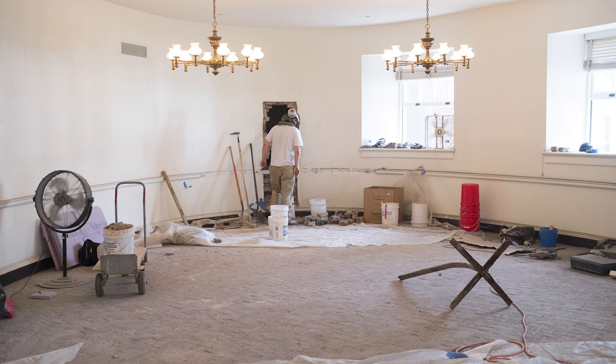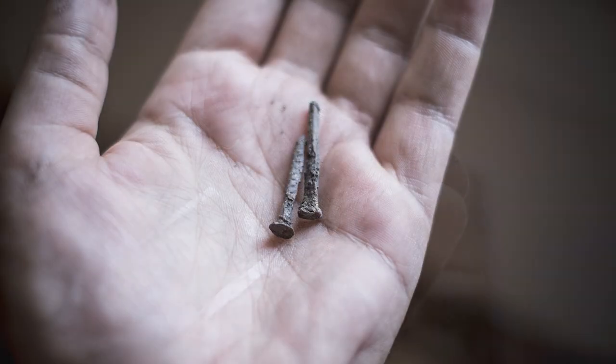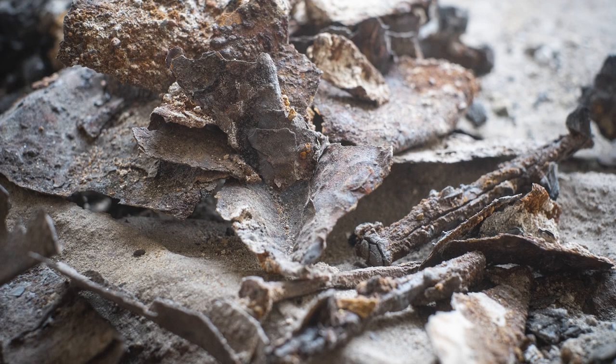Once we spent an hour or so going through the material, we quickly found that there was a lot of glass, a lot of nails, a lot of pieces of tin, and a lot of charcoal.